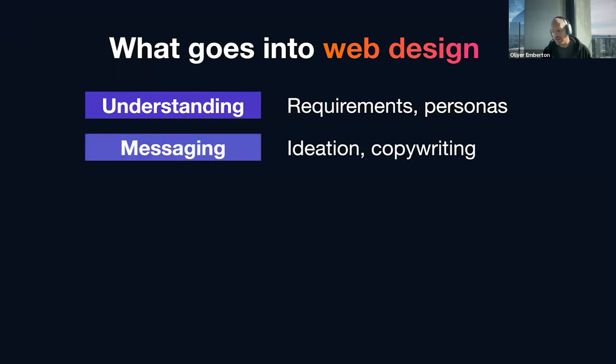Next up is messaging. Messaging can often be thought of as copywriting, but it's actually deeper than that. This is where you try to figure out what specifically you're going to say and how to say it in a way that's compelling to your audience. It's the difference between directly stating the point of your business and actually getting into the head of your customer.